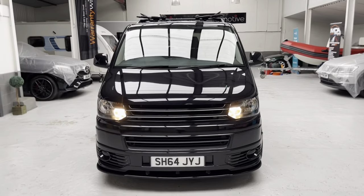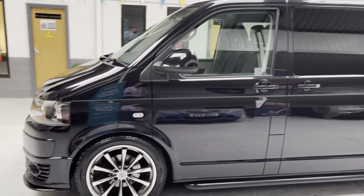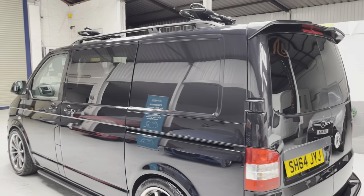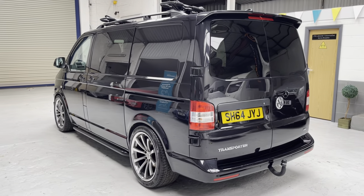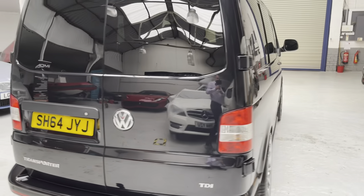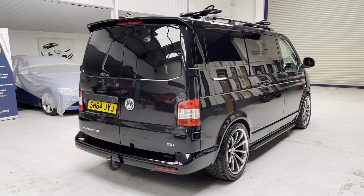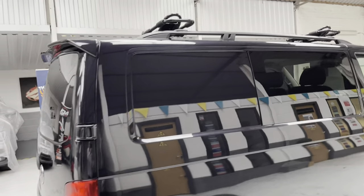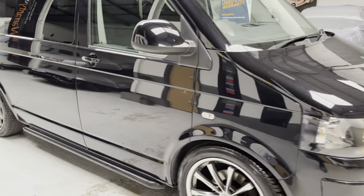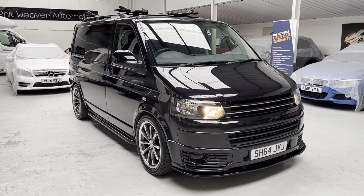We'll give you one last guided tour of the exterior. Jump onto our website at www.philweaverautomotive.co.uk where you'll see around 85 to 90 pictures plus a showcase video and of course this video you're watching now. We work on an appointment basis so please give us a call, make an appointment, come down and see the vehicle — you'll have the freedom of the showroom. Bring your driving licence and we can sort you an accompanied or unaccompanied drive. It's been a pleasure — look forward to seeing you soon. Keep well and keep safe, thank you.